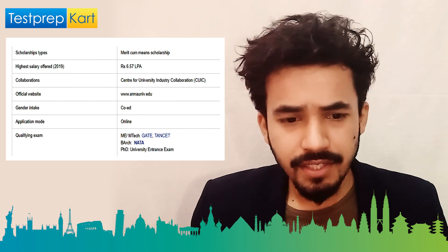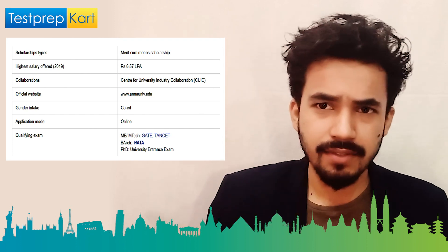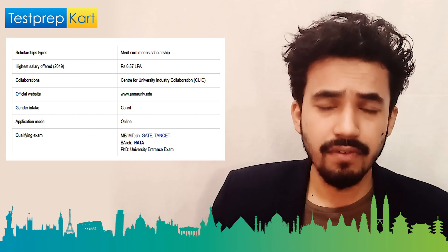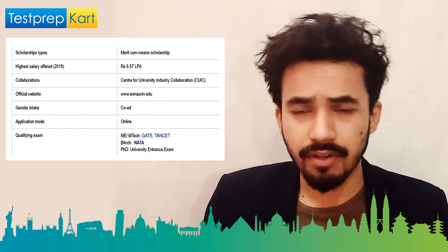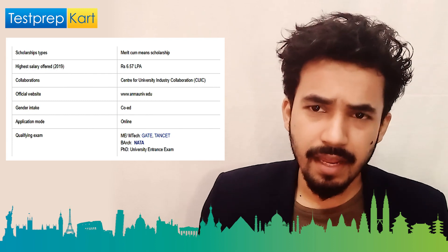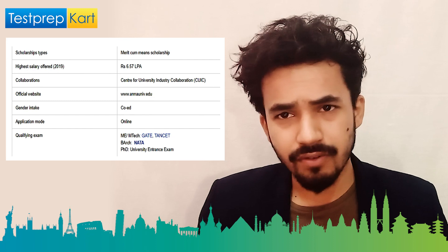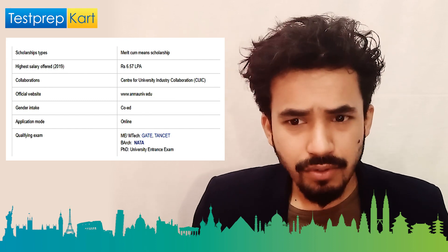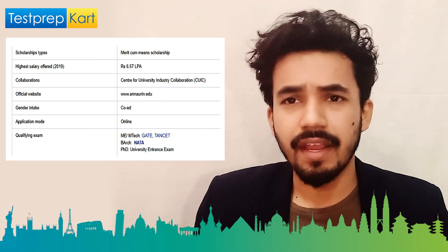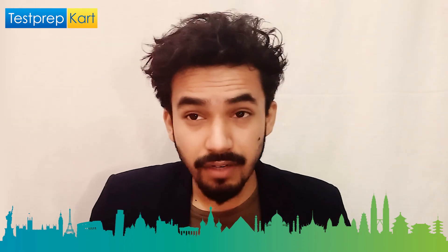Anna University offers 120 courses across various disciplines. The official website is www.annauniv.edu. Application mode is online. For ME and M.Tech, you need to qualify GATE and TANCET; for bachelor's in architecture, you need NATA; and for PhD, there is a university entrance exam.